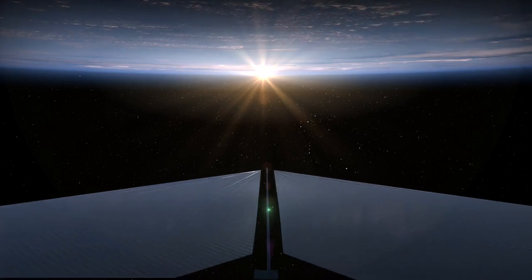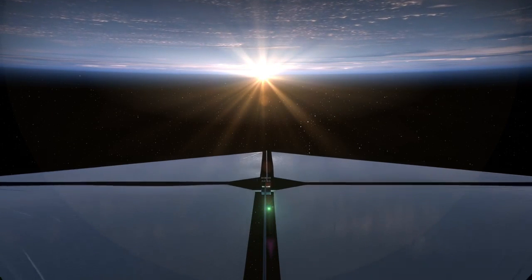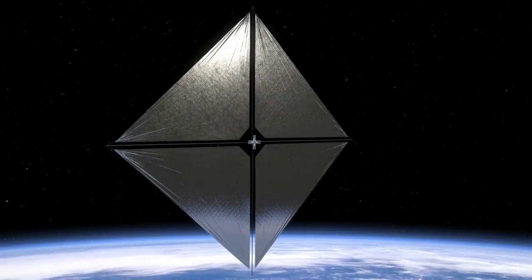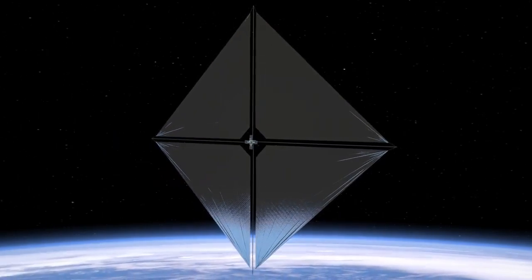A NASA mission is testing revolutionary technology to allow robotic spacecraft to sail on sunlight. The advanced composite solar sail system introduces a new way to explore the cosmos.